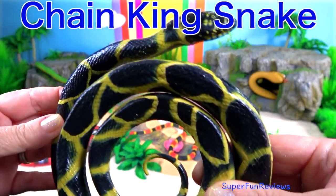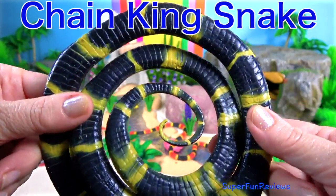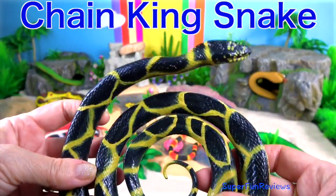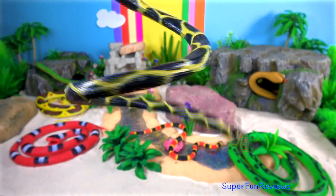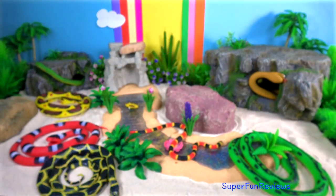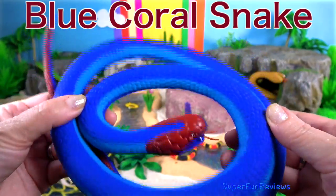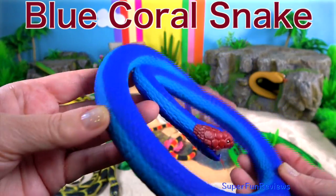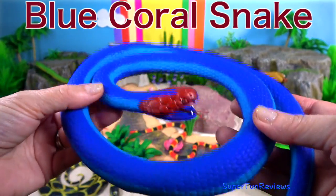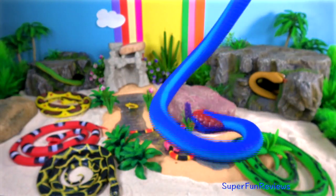The chain king snake is a harmless, colour-bred species endemic to the US and Mexico. It's a favourite amongst collectors. The blue coral snake is known for having a distinct red head, tail and belly. Adults can grow to be almost six feet or two metres long.